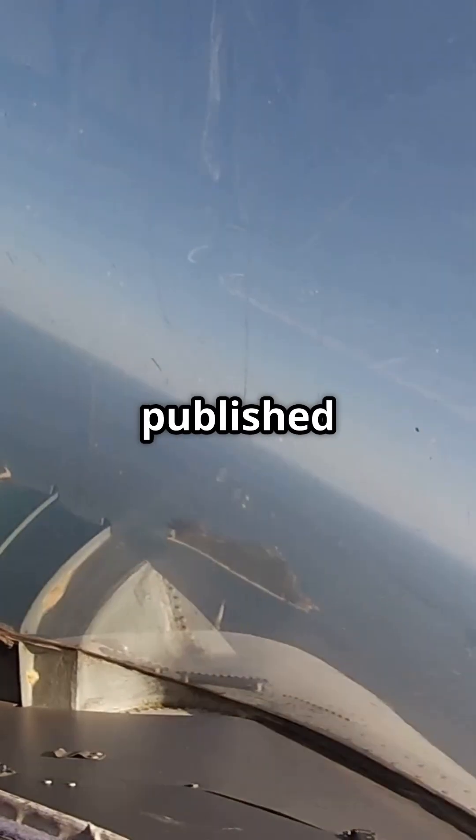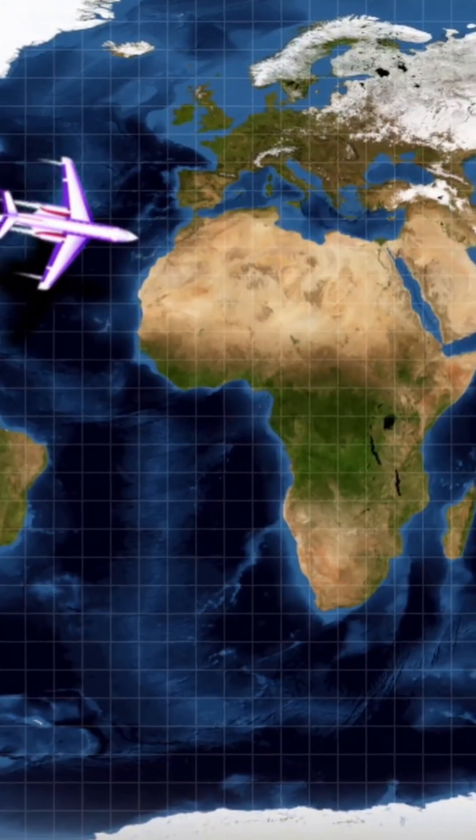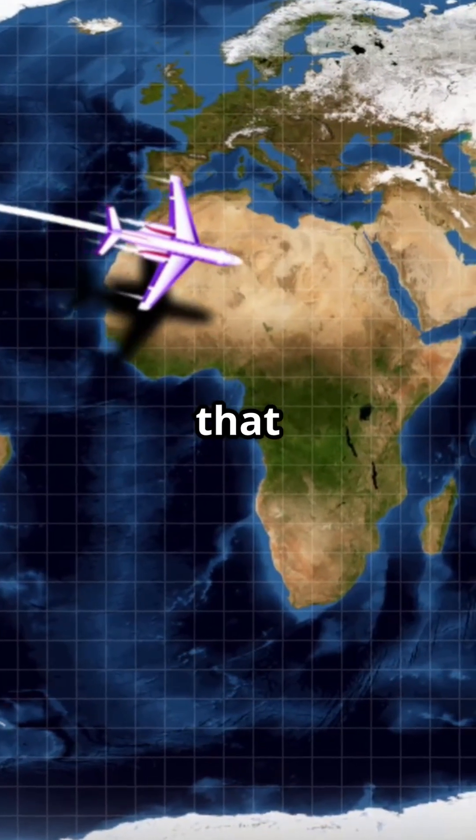When jets cross the Atlantic, they do not always follow the same published routes. Sometimes the path does not even exist on a chart — it is drawn just for that flight.